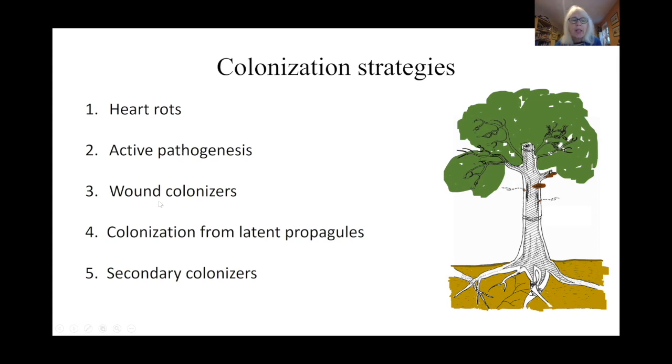I am going to talk about heart rots — I'm not going to talk about pathogens today. This was the focus for a long time, but then in the late 60s and early 70s along came a North American scientist, Alex Shigo, who said yes, but this isn't the only way that trees are colonized by fungi — they're colonized via wounds. He really emphasized that, and it was a good step change to make.